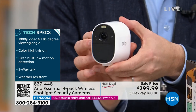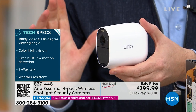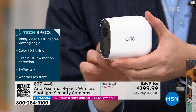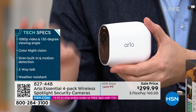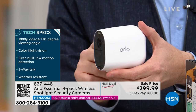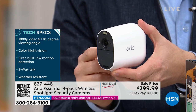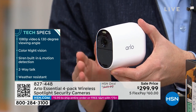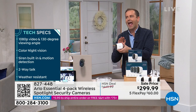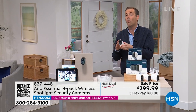They give you the high definition viewing and the two-way talk so I can hear who's there and talk to who's there. One of the only cameras of its type that has color night vision — not just black and white, color night vision. This is a security system with a siren built in, and of course, the amazing no fees from Arlo. You don't need to spend any monthly fee unless you want to.